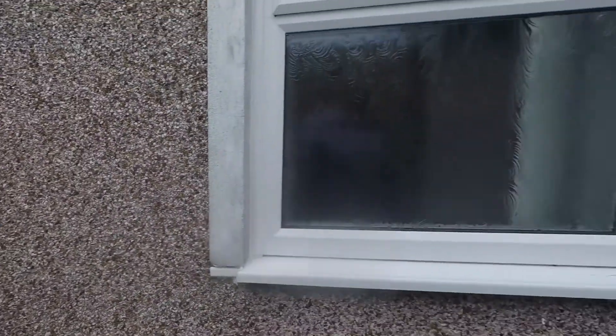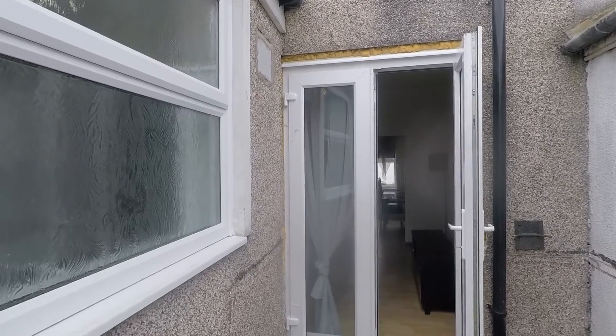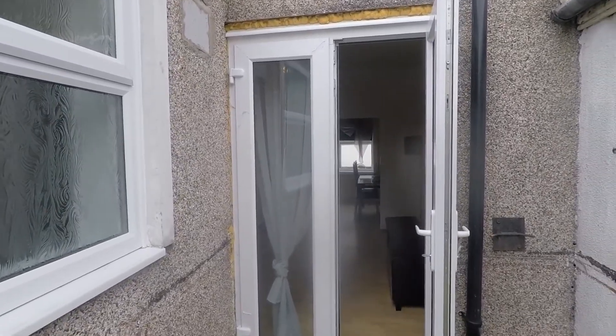That concludes our video tour for this property on Manchester Street. If you have any questions or if you're interested in viewing the property, please give the team a call — they'll happily help you further. Thanks for watching. Bye.